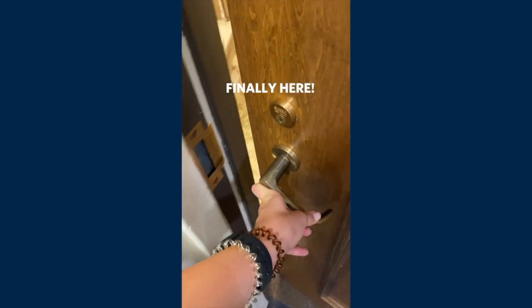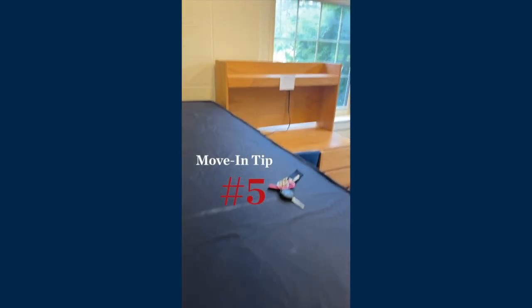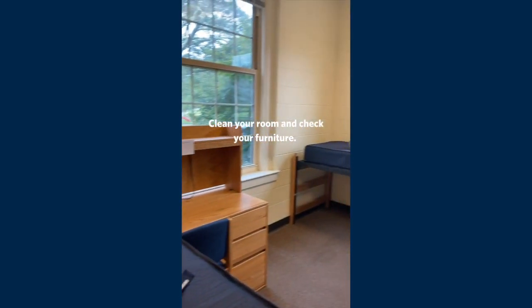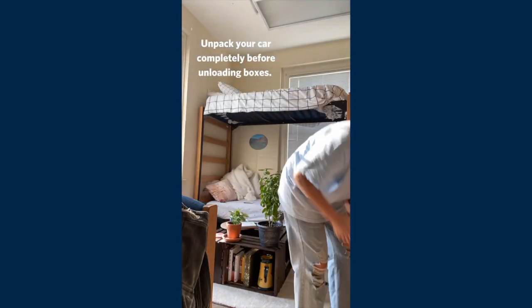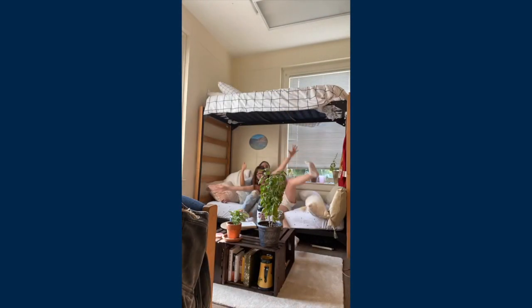Don't forget to pick up your parking pass at the right center. The first thing I always do before moving in is clean. All of the rooms are properly cleaned before move-in, but it never hurts to wipe it down again. I always unpack my car first — this helps with the flow of traffic, and if the weather is bad like it was for me, then you're not stuck running back to your car.